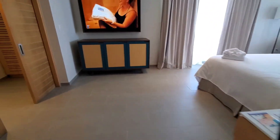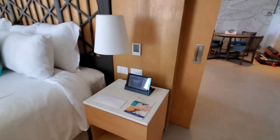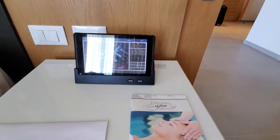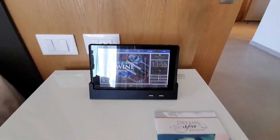Now we're going into the master bedroom — king bed. Everything you want to know about the resort will be on this little touch screen next to the bed, with charging station.